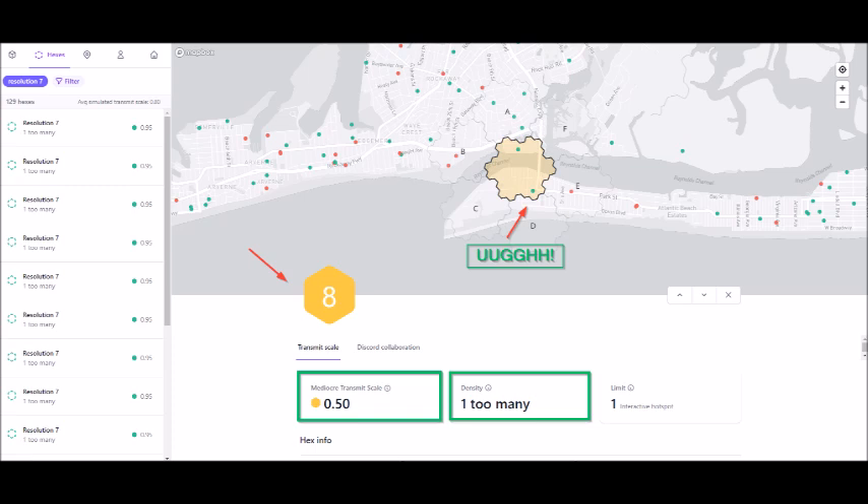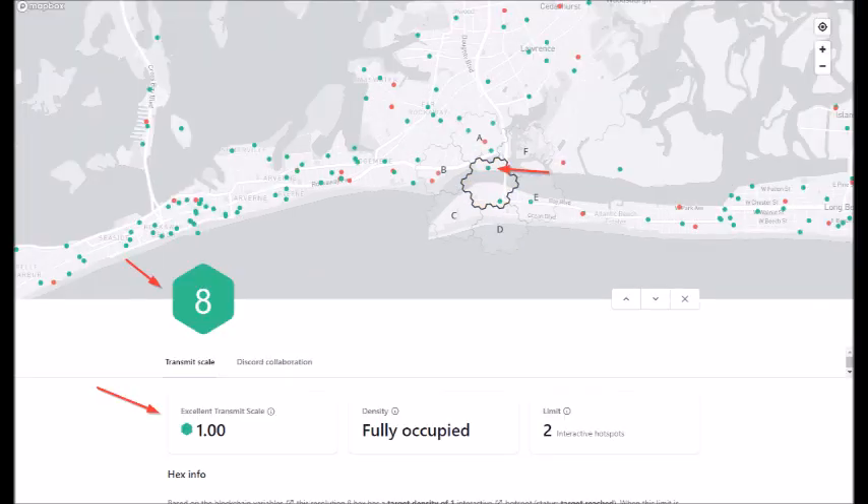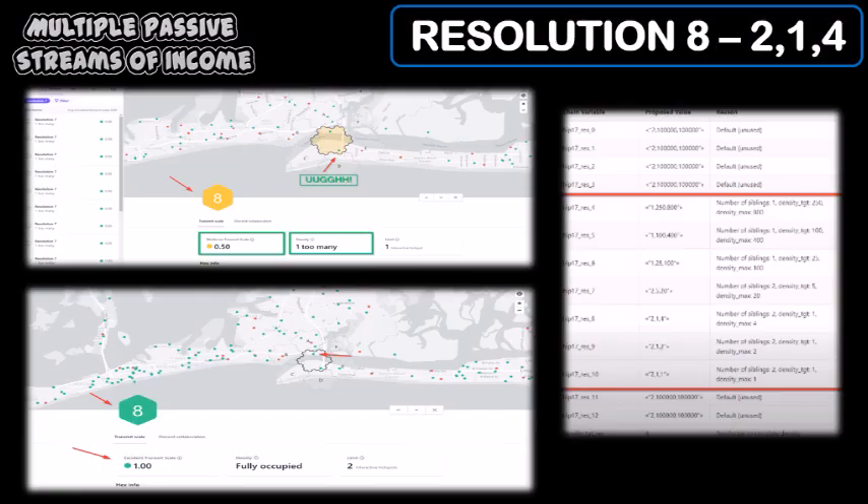And here's a screenshot of resolution 8 at the 1.00 transmit scale. You may need to pause the video to see the slight differences between the two screenshots. The top screenshot shows resolution 8 when I had the transmit scale of 0.50, and the bottom screenshot is resolution 8 at the 1.00 transmit scale. The green dots are devices that are online and the red dots are devices that are offline.